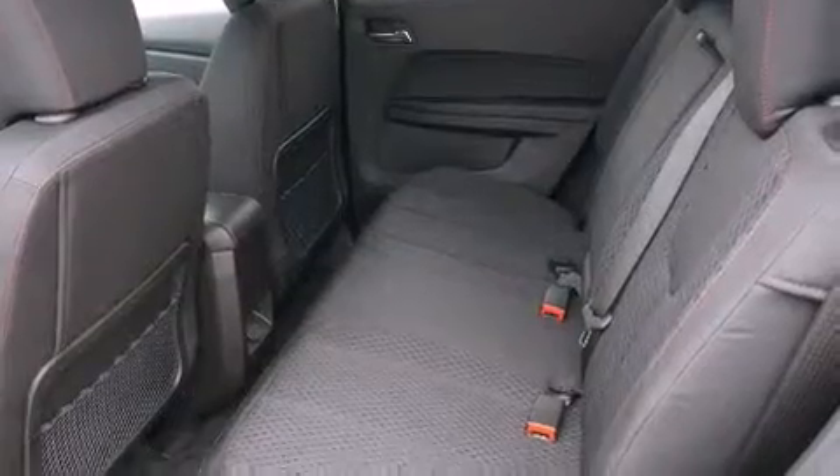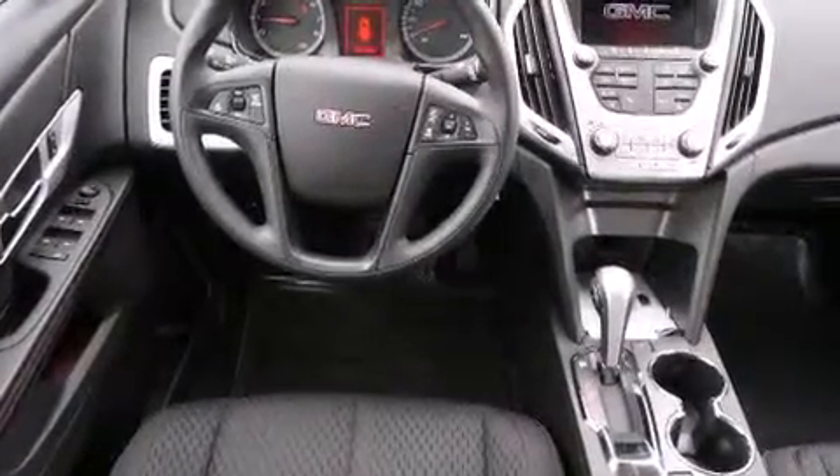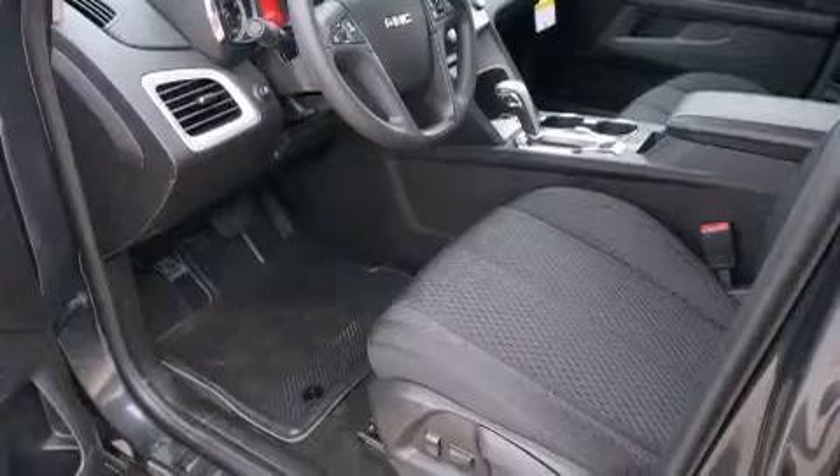All of the following features are included: air conditioning, cruise control, full-power accessories, a CD player, dual airbags, a rear window defroster, a keyless entry system, a rear window wiper, and direct injection.